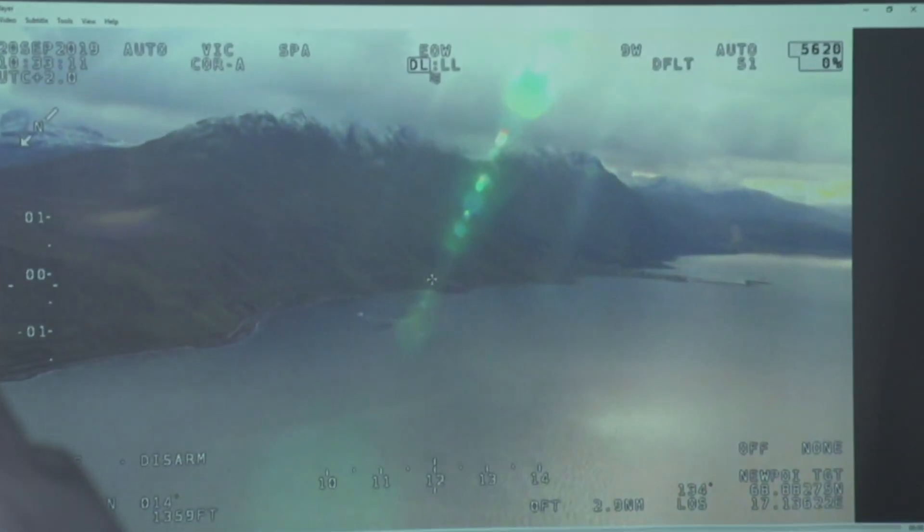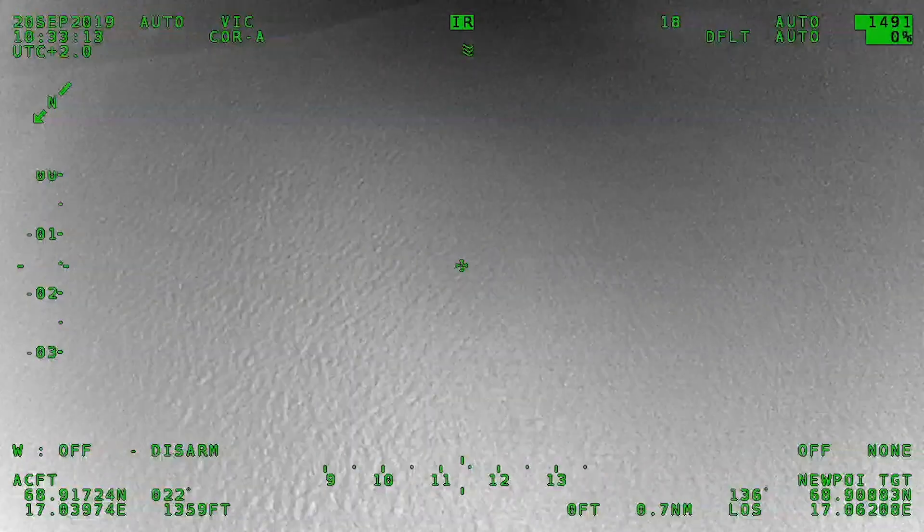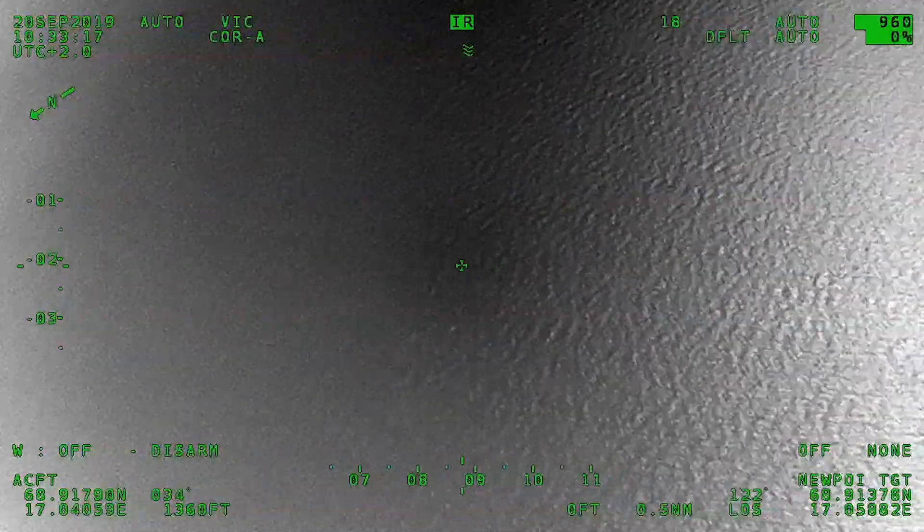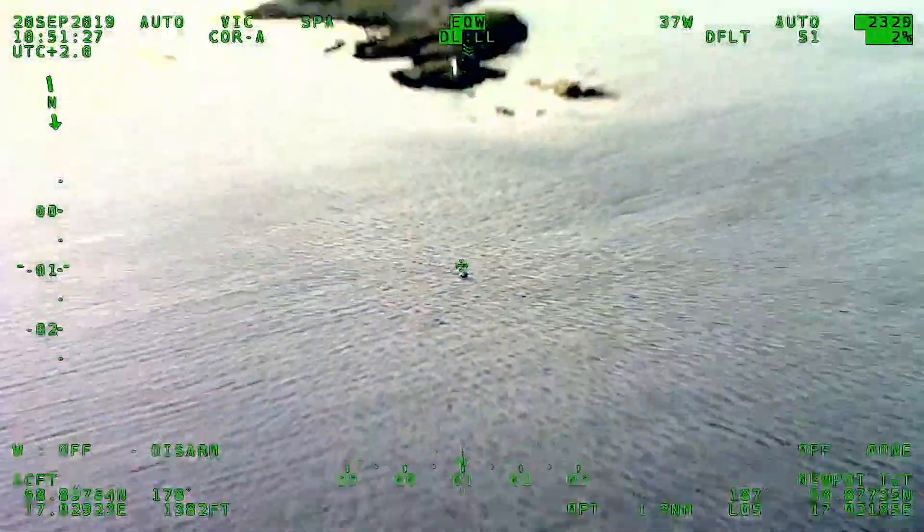We have a man overboard situation. Request you conduct search after the motor. We are initiating the search now.